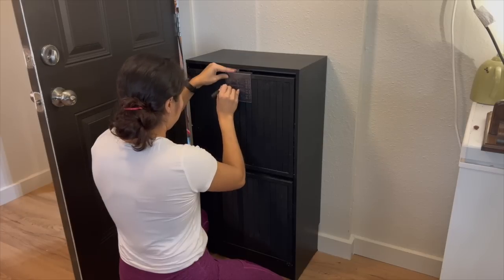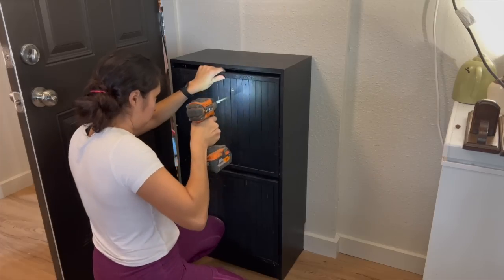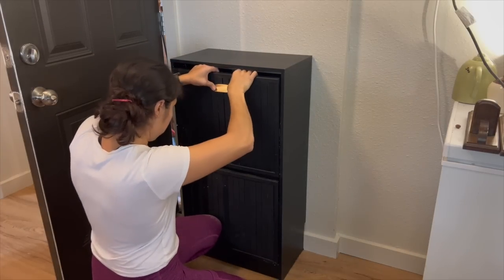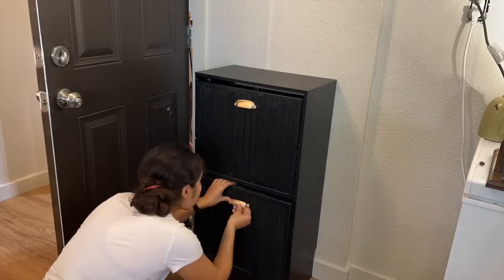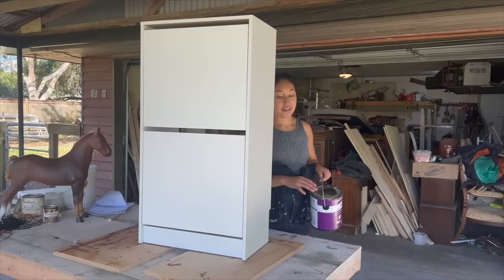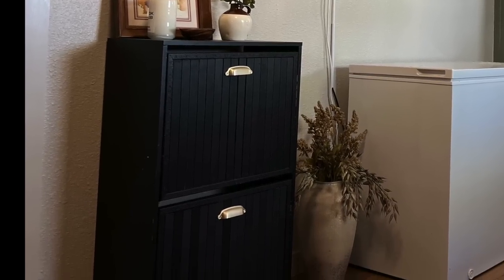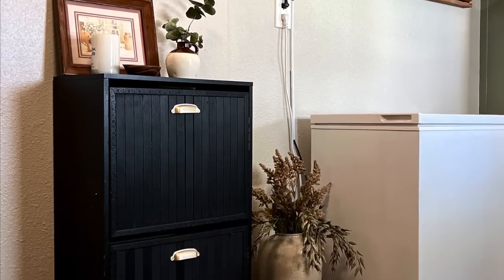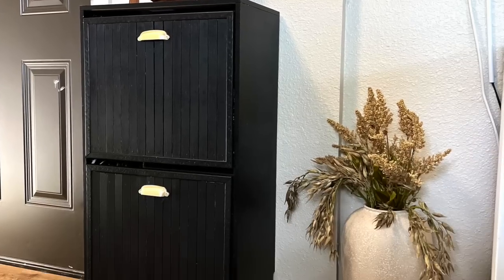For the hardware I chose these gold pulls I had left over from the locker unit makeover. Now let's remember what this cabinet used to look like and what it looks like now. Thank you all so much for watching — I hope y'all enjoyed this quick IKEA slash Amazon hack. I love y'all, be kind, and I'll see y'all next week. Bye!